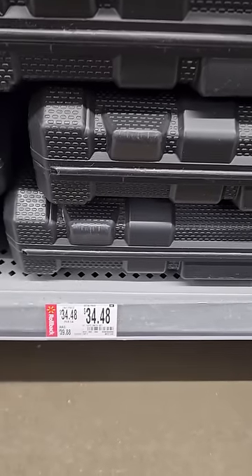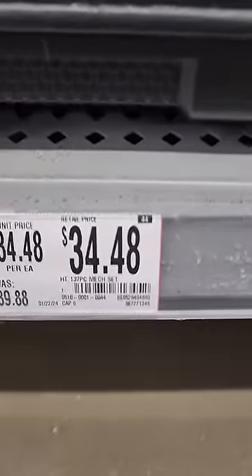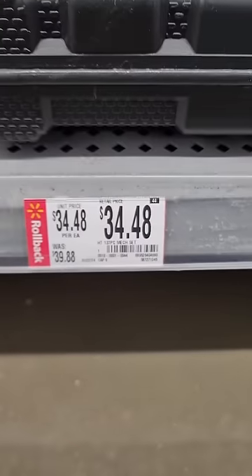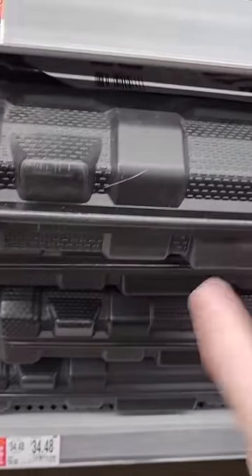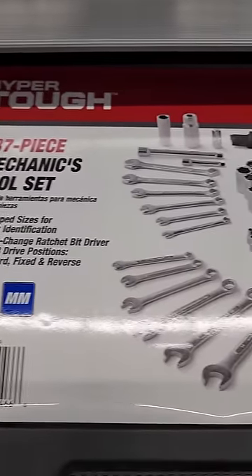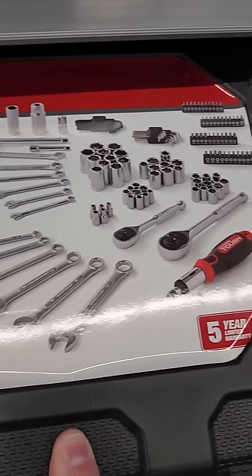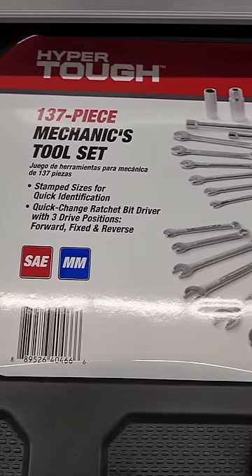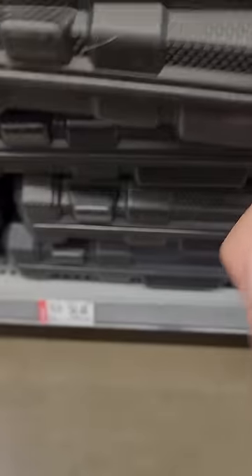This one is by Hyper Tough, down to $34.48 for the 137-piece set. It's only a $5 discount. I'm really not a big fan of the Hyper Tough stuff, especially the hand tools. But you're getting a lot of pieces for $35 — it may be okay for average homeowner use. Maybe.